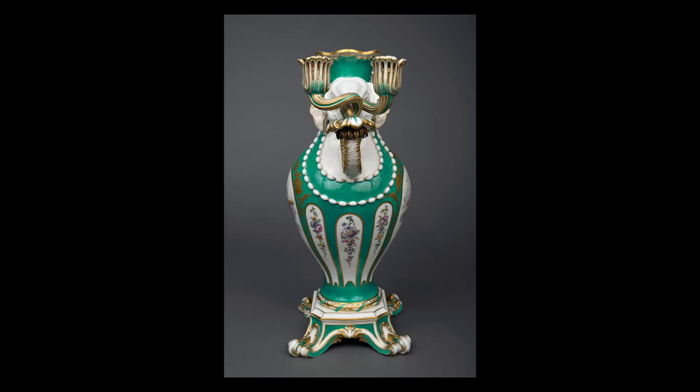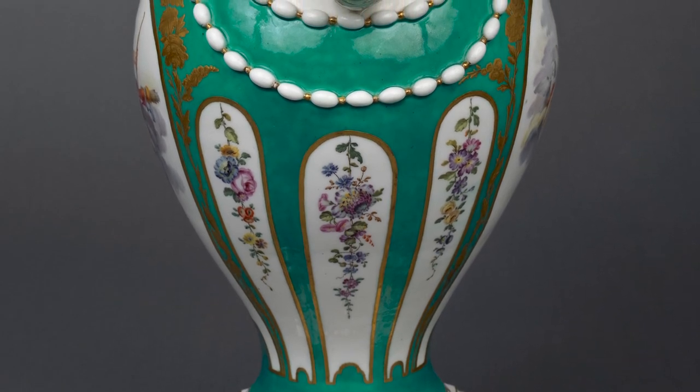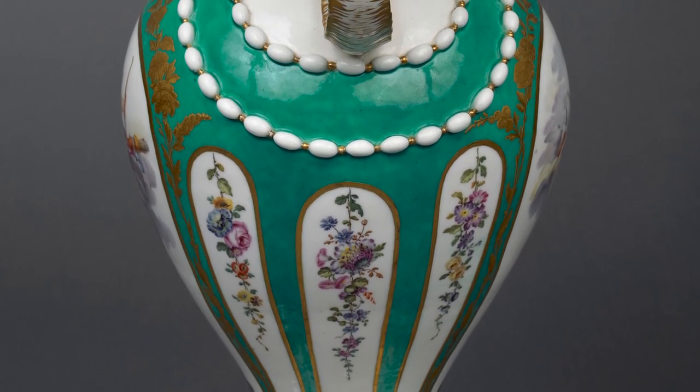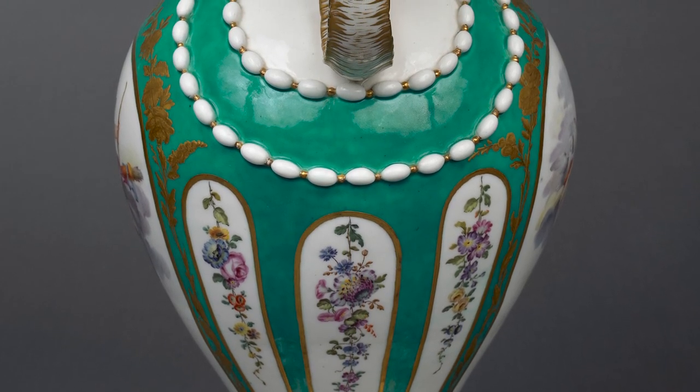Symmetrically spaced on each side of the two large reserves are three narrower reserves. They depict festoons of flowers, including roses, anemones and morning glory, painted in minute detail. Surrounding the reserves are flowing patterns of delicate feathery leaves and flowers that shimmer against the blue-green of the background.